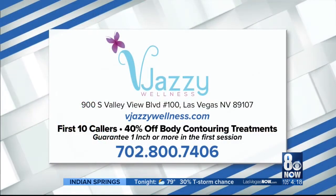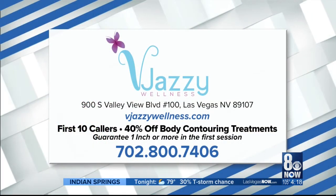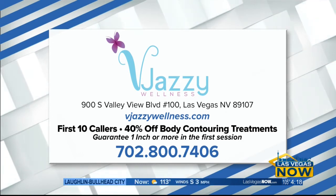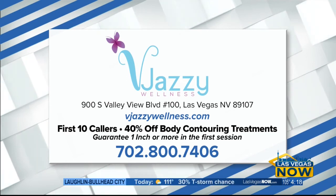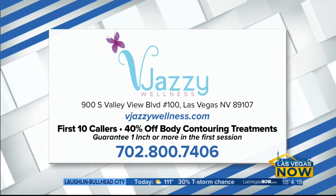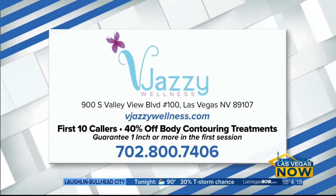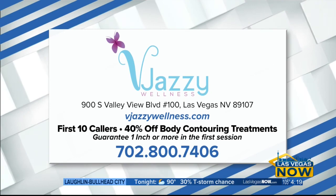Thank you so much, Natalia. And guys, right now, if you call Vajazzy Wellness, they have a special offer for the first 10 callers — 40% off body contouring treatments. That's incredible, but you do have to call now. The number is right there on your screen: 702-800-7406. You also can check out their website, thejazzywellness.com, for more information. Thank you so much. Thank you for having me.